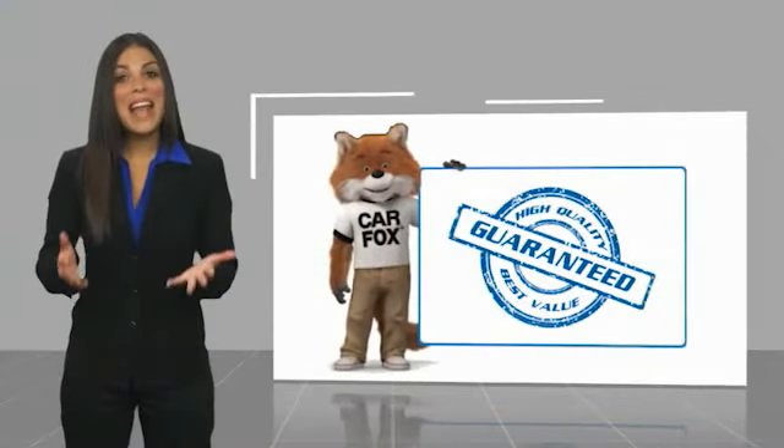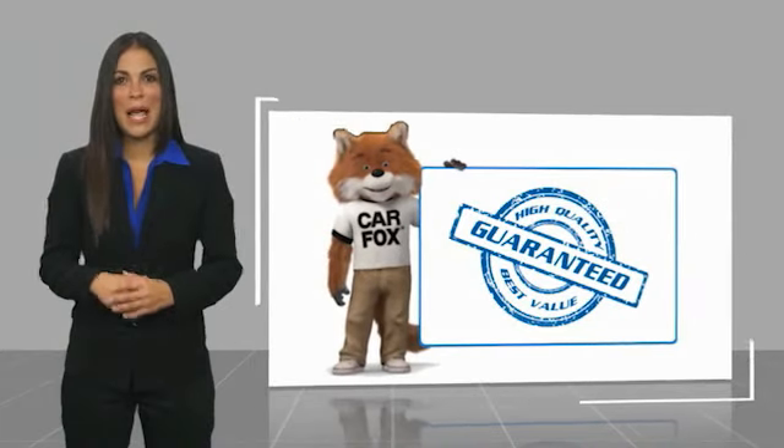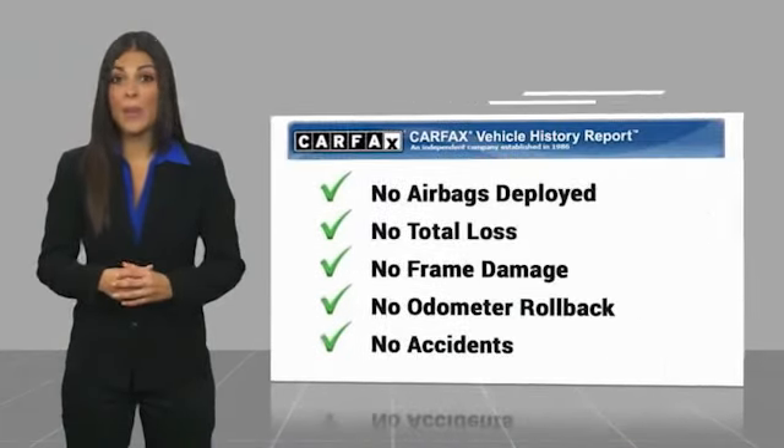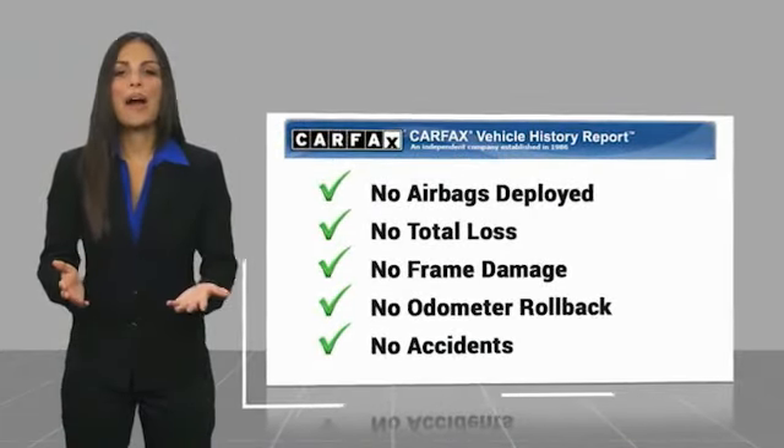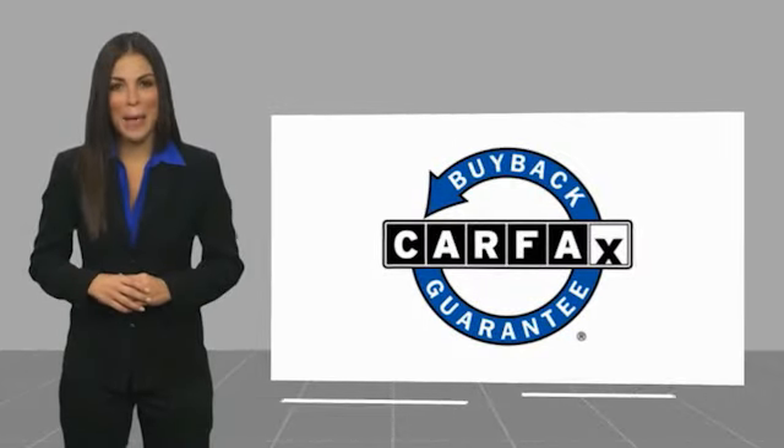Here's another high quality vehicle with a Carfax vehicle history report. Be sure to find a complimentary copy of this report online or contact the dealership. This vehicle qualifies for the Carfax buyback guarantee, and everything is accurate.